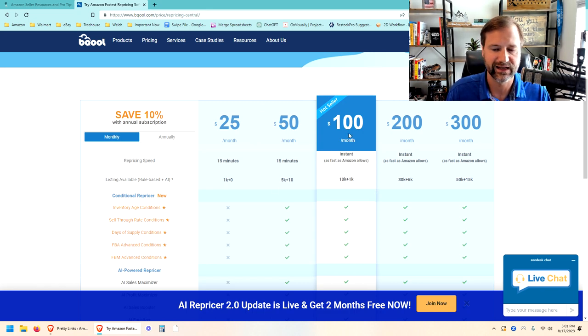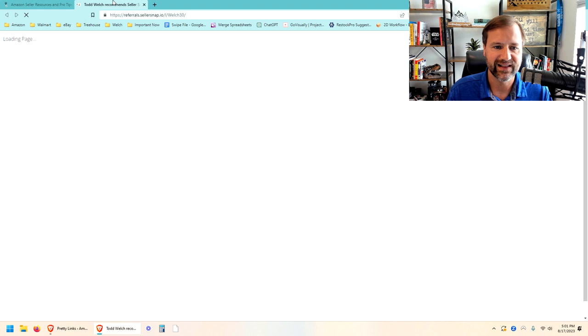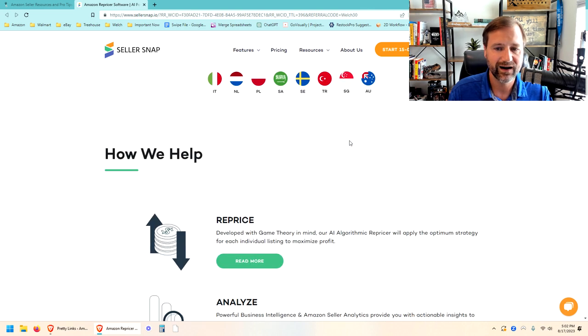That's what we started with, and I used it for quite a long time — a couple of years. Then we graduated to an app called SellerSnap at sellersnap.io. They claim to be the most advanced AI Amazon repricer, and I have to agree. I really love their software — it's very intuitive. Their AI repricing works really well and gives you a leg above other repricers. They've got tons of different filters you can use to filter data.